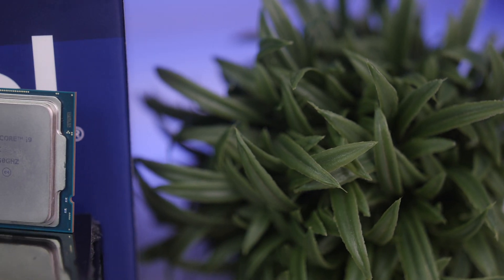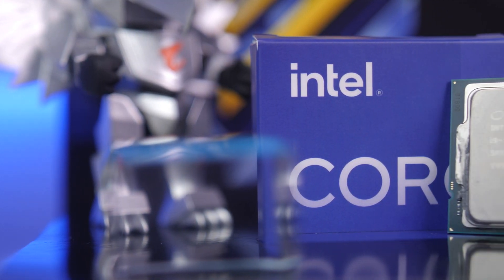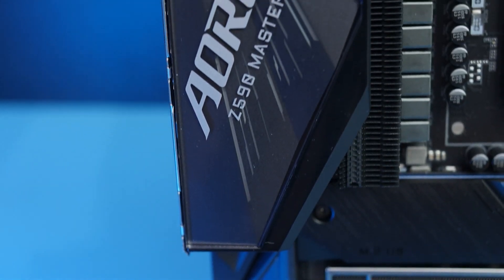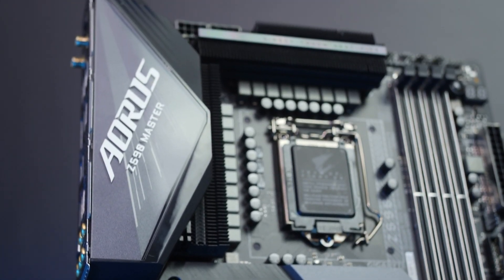For today we're comparing the 11900K to its older sibling, the 9900K. We wanted to compare it to the 10900K but we got a dead 10900K, so unfortunately that wasn't possible. A lot of other reviewers also didn't compare to it for unknown reasons, and we don't have any Ryzen CPUs to compare against either. For our setup we used the Gigabyte Aorus Z590 Master motherboard — you can check our dedicated video on that in the description.